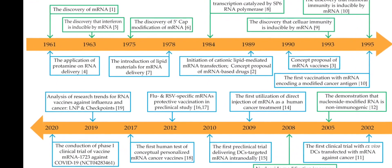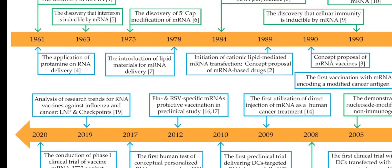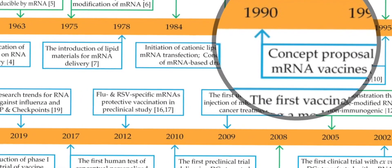A misconception is that mRNA vaccine is brand new technology. Well, it's not. Here is the timeline. If you look at the left-hand side, you see it was first discovered in 1961, and in 1990, the first vaccine proposal was made. So it's been like 30 years.